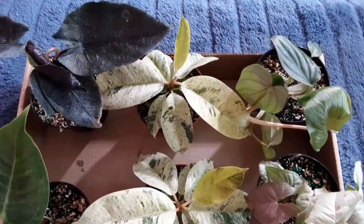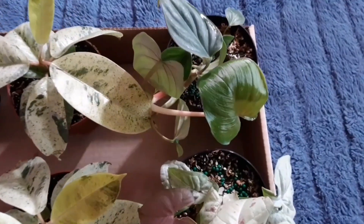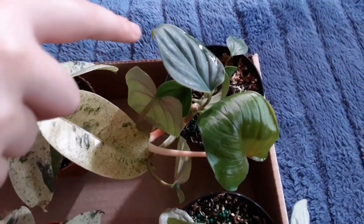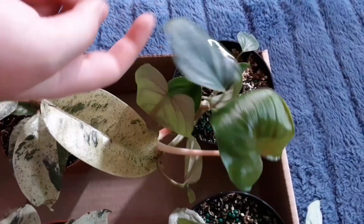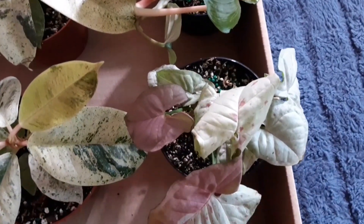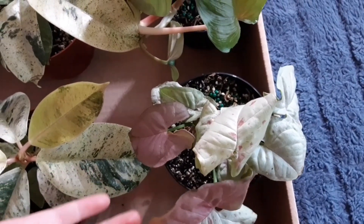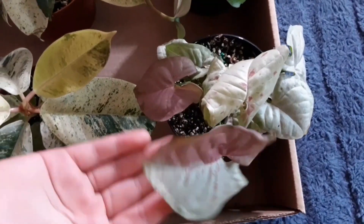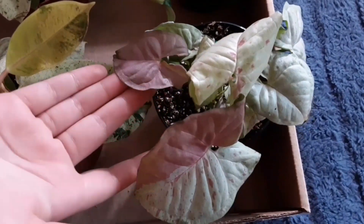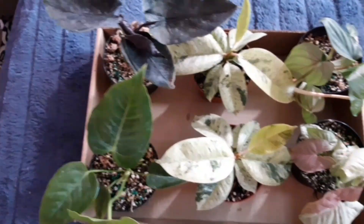Then we got the Philodendron plomani and it's really pretty, I like this one. And the last one is the Philodendron Milk Confetti, which is my favorite. I hope you guys liked the video — bye!